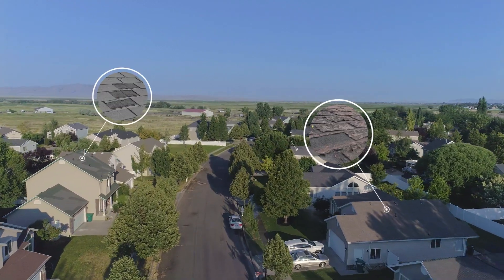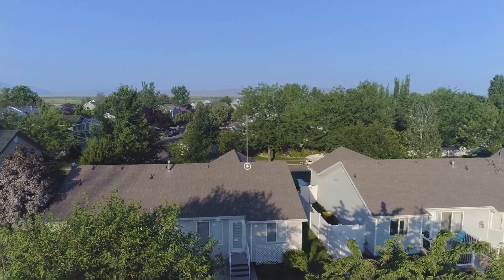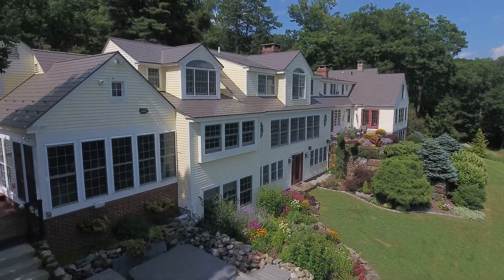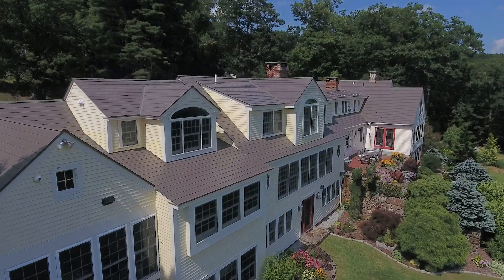With more and more homeowners needing to replace their roofs, it's clear that traditional asphalt shingles aren't getting the job done. There's a better way to protect your home, and it starts with the right product.